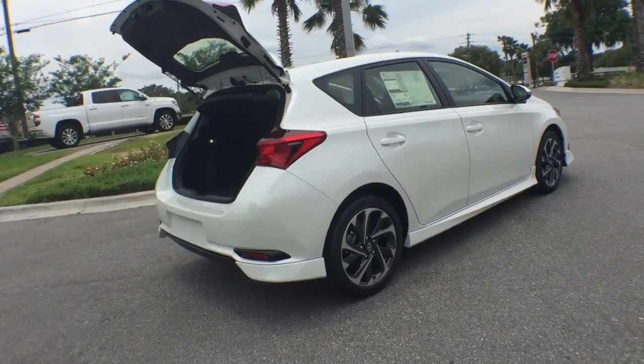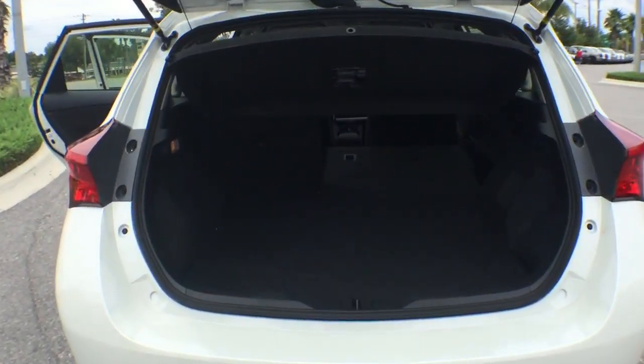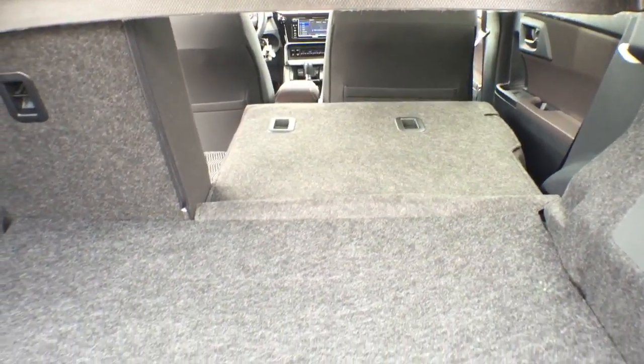Here are some of this vehicle's great options: stability control, traction control, keyless entry, anti-lock braking system, backup camera, steering wheel audio controls, leather-wrapped steering wheel, Bluetooth.